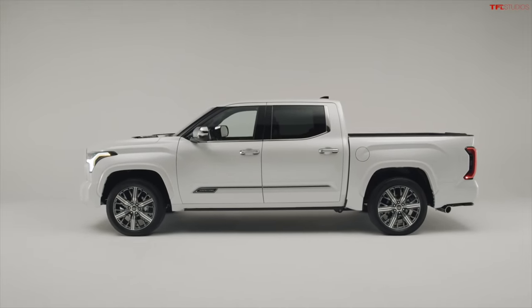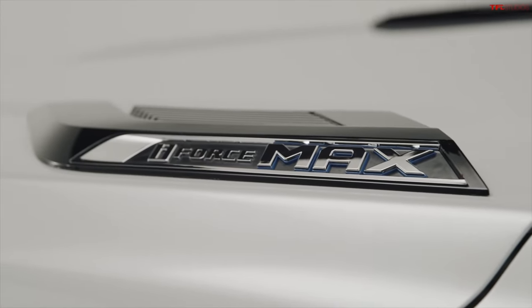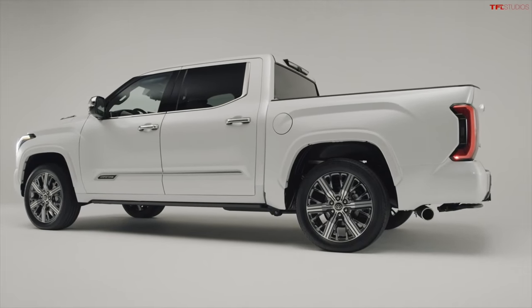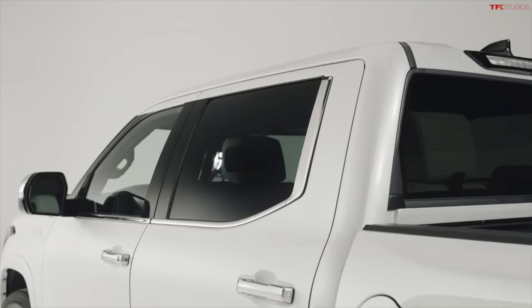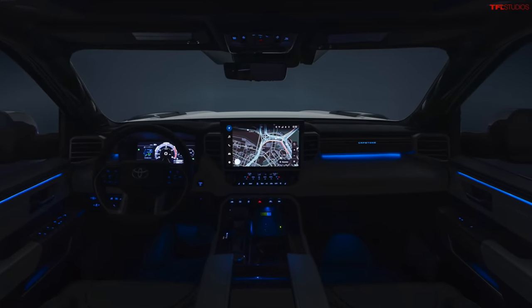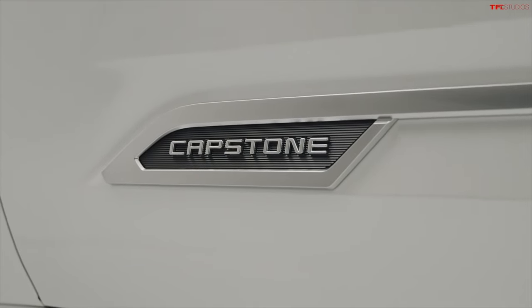The Capstone is the only Tundra to feature acoustic glass. In a lot of ways it's a Tundra with all the options included, but there are things like acoustic glass that are specific to this luxury trim. Technology-wise: standard 12.3-inch cluster screen, standard 10-inch heads-up display, standard 14-inch main screen. It's got dual Bluetooth phone connectivity, standard voice controls, and standard wireless Apple CarPlay. Lots and lots of tech in the Capstone trim.